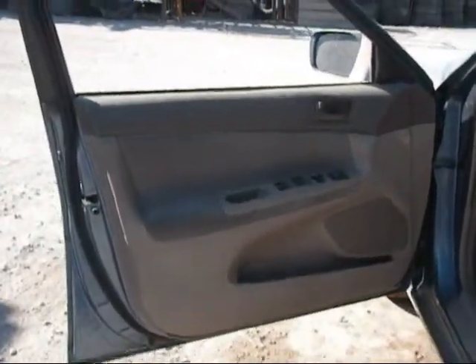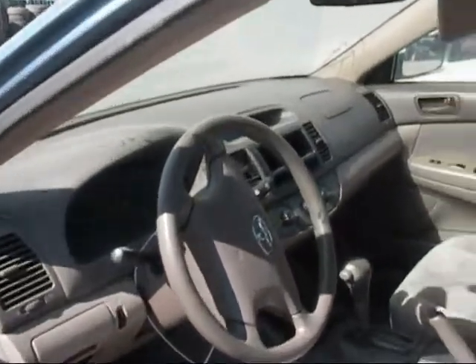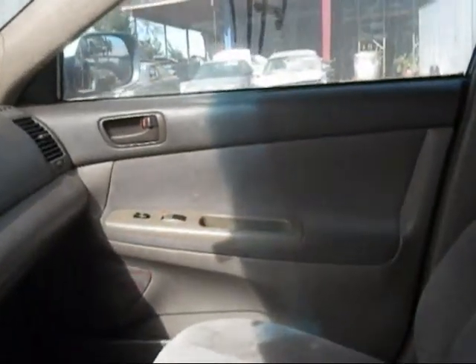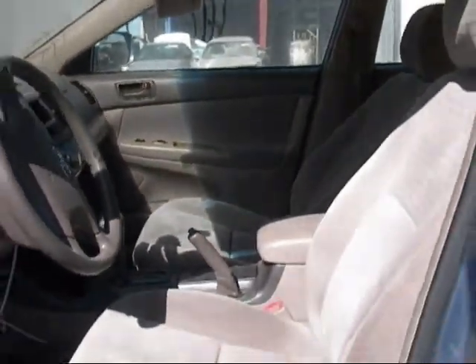The driver side door panel is in good condition, the dashboard is in good condition, the passenger side door panel is in good condition, and the front seats are in good condition as well.